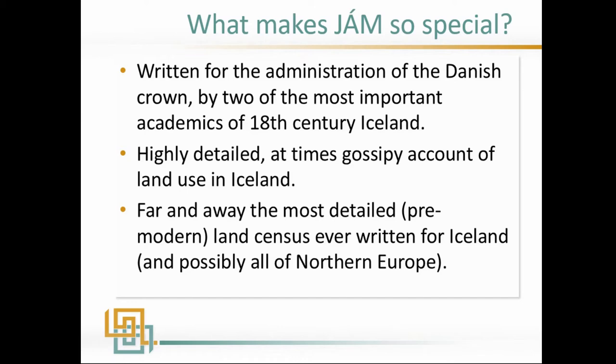Why is this book so special? First, it's written for an outside audience — for the administration of the Danish crown — so a lot of things you might consider implicit information are made explicit, making it much more detailed than anything we see before in Iceland. The two men who wrote it are two of the most important academics in Iceland; one is famous for saving the Icelandic sagas. They got this assignment from the Danish king and just did it extremely well, so we're quite lucky to have it.